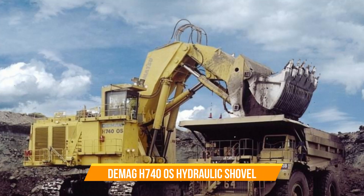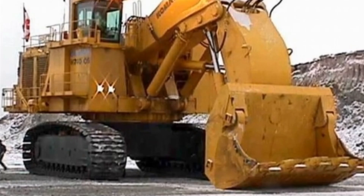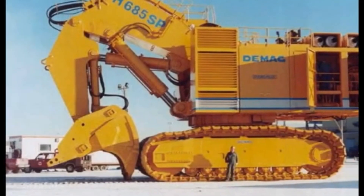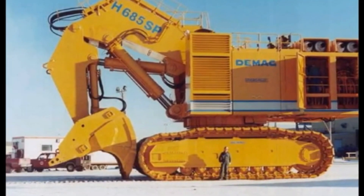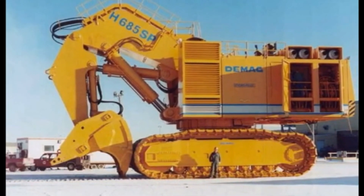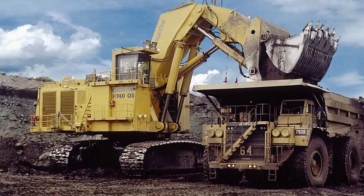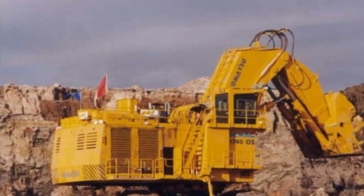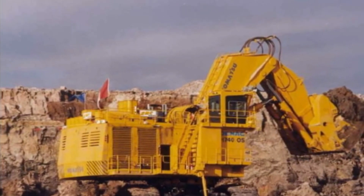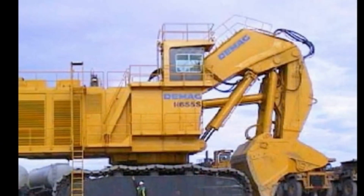Number three: Demag H 740 OS Hydraulic Shovel. Meet this mining beast doing wonders beneath the earth. This machine weighs a massive 744 tons, making it the fourth largest mining excavator around. It's been hard at work since 1999, specifically designed for the challenging oil sands work of KMC Mining in Canada. With its wider car body and trackpad, it's got better stability and performance than its predecessors. It can load up to 40 cubic meters of material and has a breakout force of 2,320 kilonewtons, powered by two 16-cylinder engines.